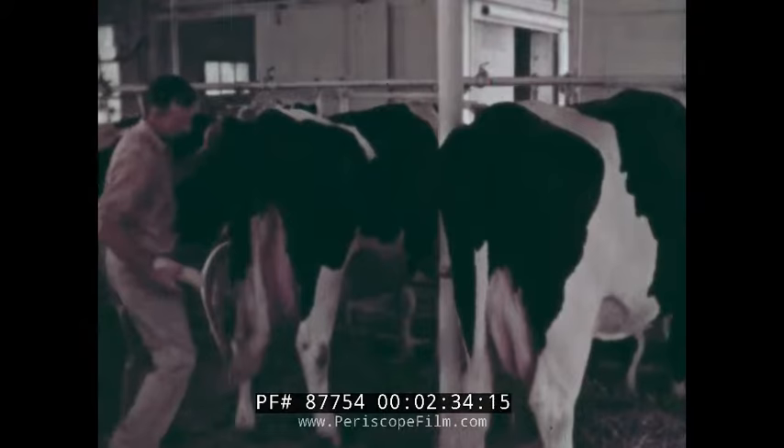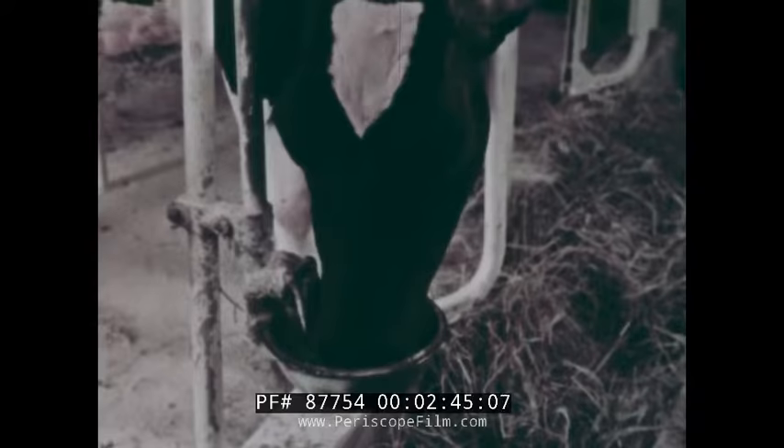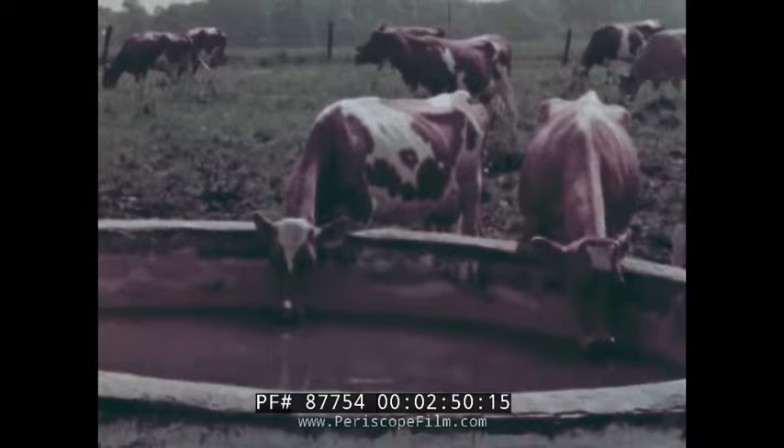Conditions that aid milk production include good care, protection in barns from extremely hot and extremely cold weather, and large amounts of fresh, clean water. Water must be available to the cows wherever they are — in the barn, in the lot just outside the barn, and in the pasture.